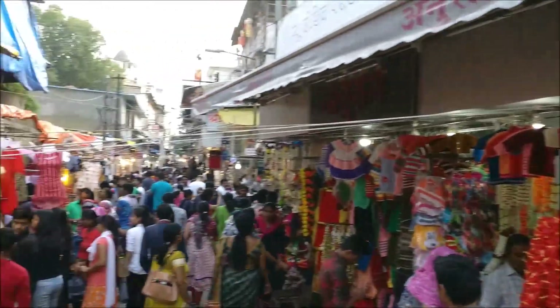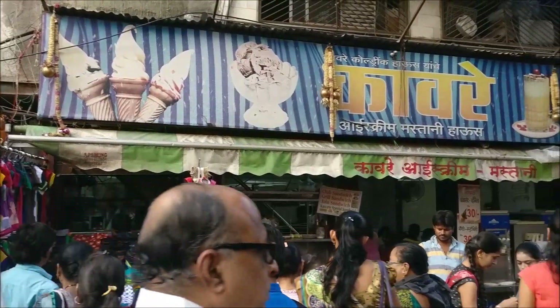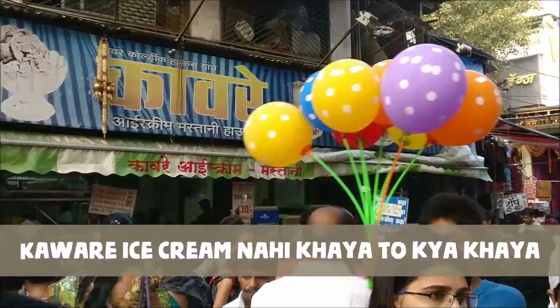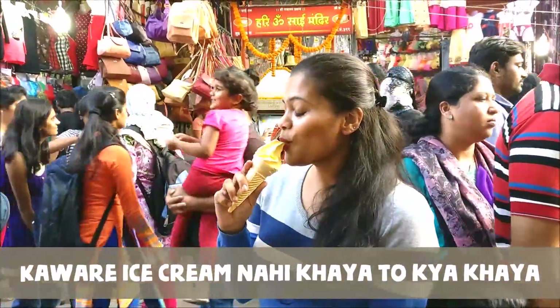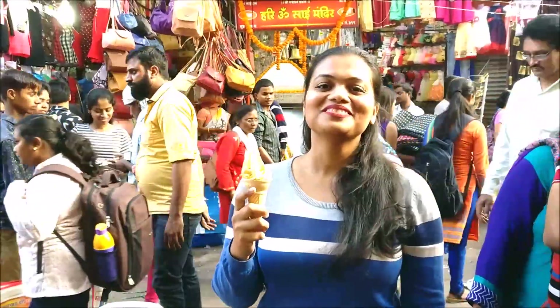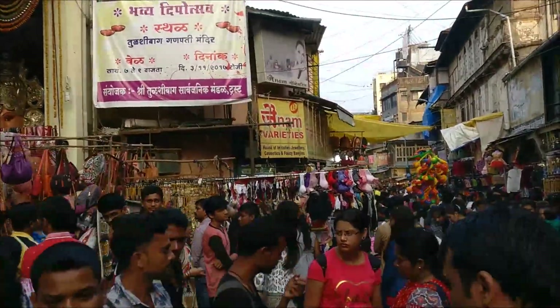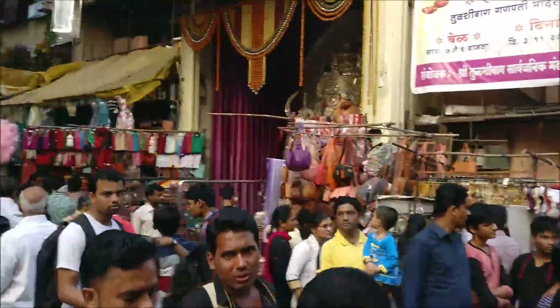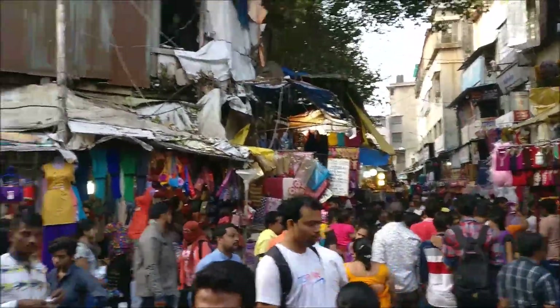When you're at the market, don't forget to try Kavre ice cream — Kavre ice cream nahi khaya toh kya khaya! It's a local, amazing ice cream brand and an absolute must-try. Also don't forget to take blessings from Turshibhaag Ganpati — it is one of the five Manache Ganpati in Pune. You'll know what I mean when you visit Pune!